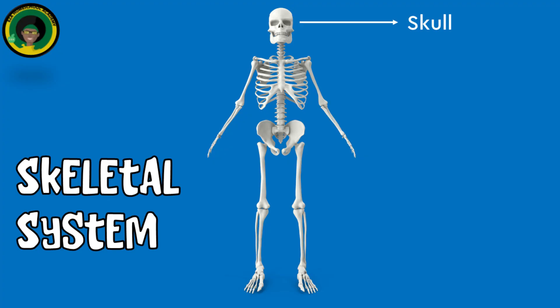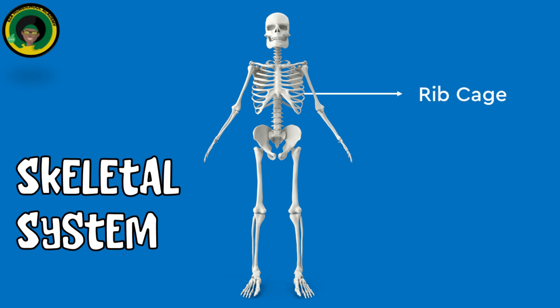The skull protects the brain and supports the structures of the face. Vertebral Column: composed of individual vertebrae, it protects the spinal cord and supports the head and body. The ribcage protects the heart and lungs.